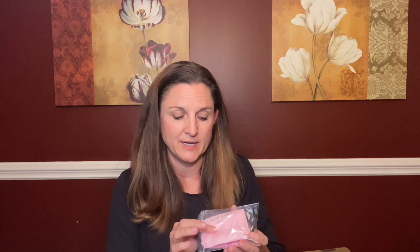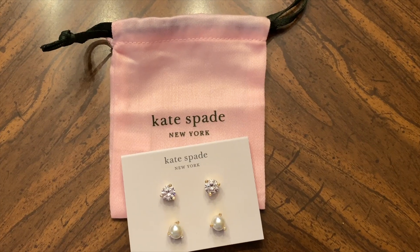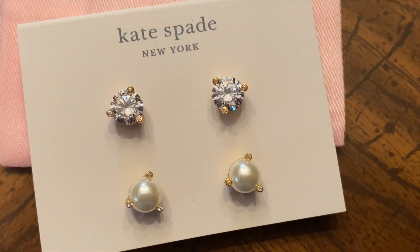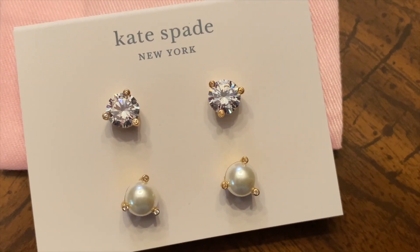I also bought another item from category one — the Kate Spade earrings. We have two pairs of Kate Spade earrings; they're actually bigger than I envisioned but I thought they were cute for the additional add-on fee, which I believe was $15 — just a great deal. They come with a little pouch so if you wanted to re-gift them, this would be a great little gift. The value of these earrings is $68.